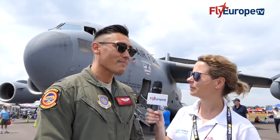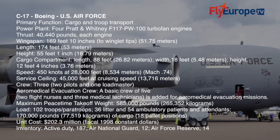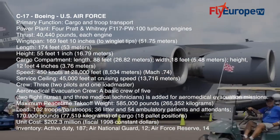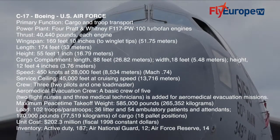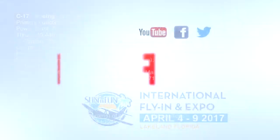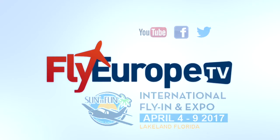So what is your job on this airplane? I'm one of the pilots on the aircraft. We came in with two pilots. Our minimum crew is one loadmaster and two pilots. Thank you very much. You're welcome.